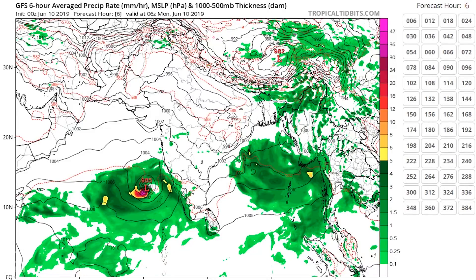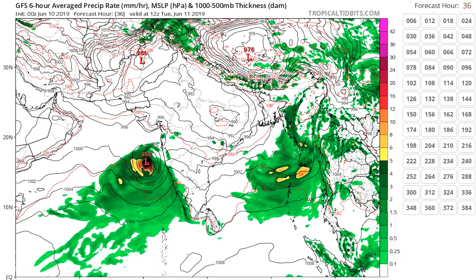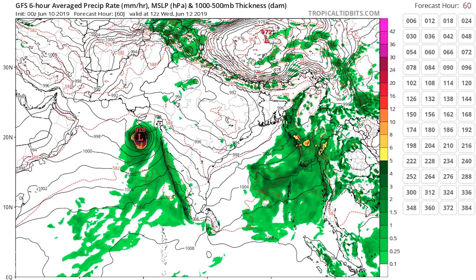Let's jump in with the Global Forecasting System model forecast. You can see the system on the left developing steadily over the next couple of days as it moves up along the west of India offshore. It's not really impacting in terms of wind, just bringing rain into West India, but it does approach very close to Gujarat — up here — and by that point it has intensified into what looks like a major hurricane-strength system in this model forecast.